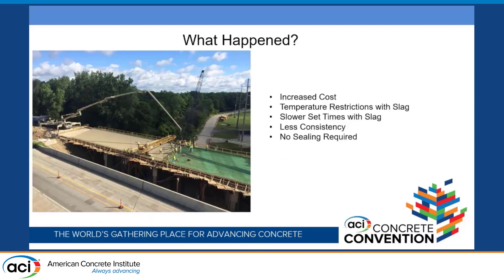Here's what happened after that implementation: you did have increased costs with both the slag and more so the silica fume. The temperature restrictions with slag — we're not allowed to place it between October and April for the most part. The slower set times with slag were somewhat troubling when you were on a job with a schedule that had to be done at a certain time. As a contractor, I would often choose silica fume even if it was less cost-effective, because I knew I could get my break sooner.